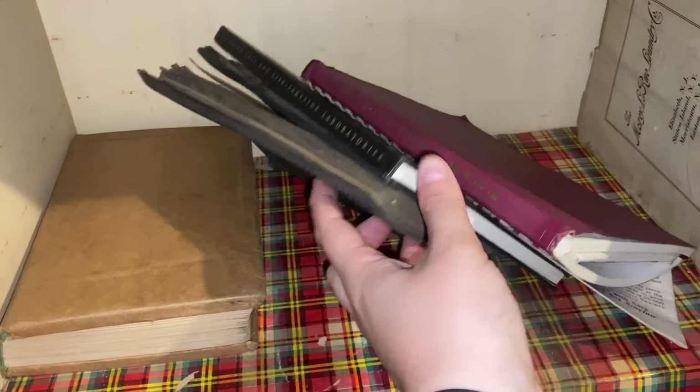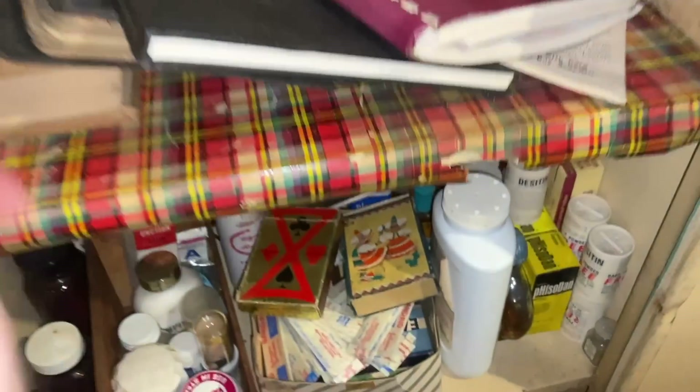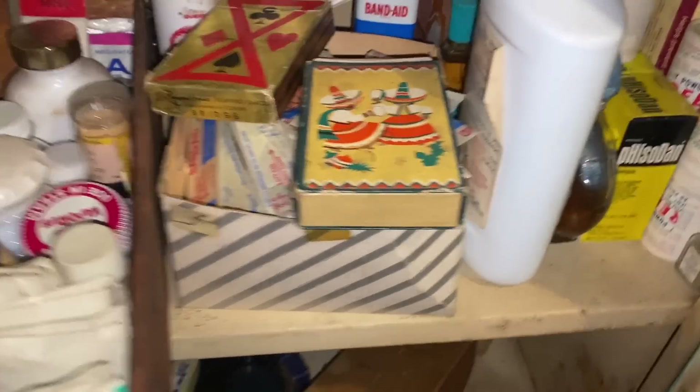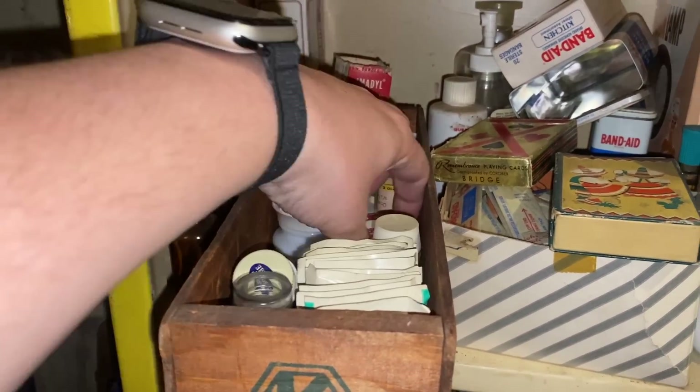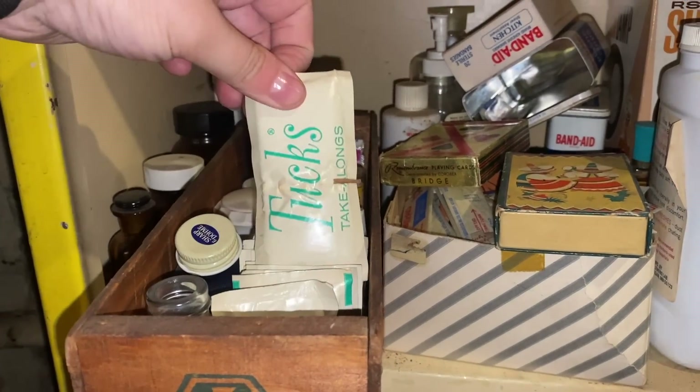These things still deserve to be treasured or at least kept. Obviously a lot of this will end up probably tossed — they probably need to clear out the home — but at least we were able to come in and save some things, as were all the other shoppers who came to the estate sale. I love looking at old packaging. It's just so cool to see how amazing it is that people have kept this over the many years.